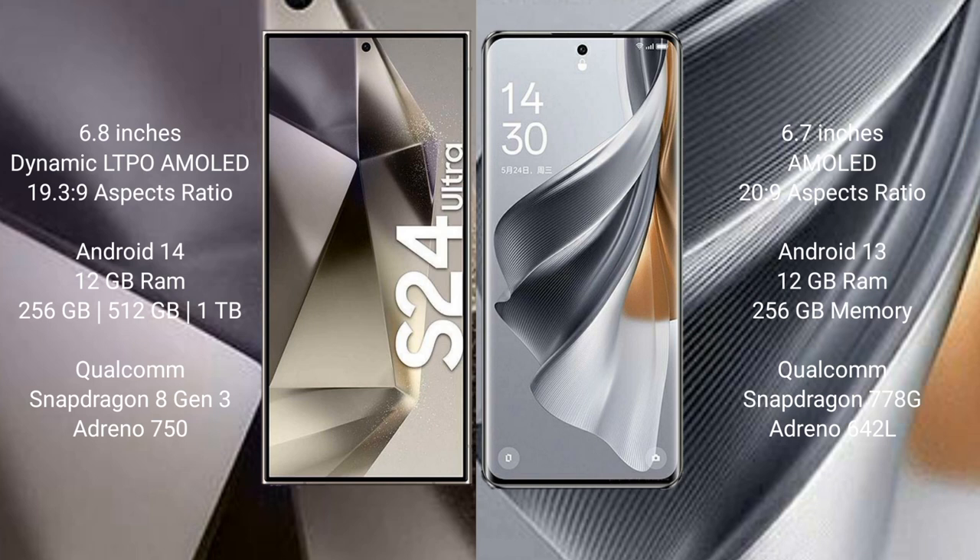Samsung Galaxy S24 Ultra runs on Android 14, while Oppo Reno 10 Pro runs on Android 13. The S24 Ultra comes with 12GB RAM and 256GB, 512GB, or 1TB storage. Oppo Reno 10 Pro comes with 12GB RAM and 256GB storage, powered by a Qualcomm Snapdragon 778G processor.